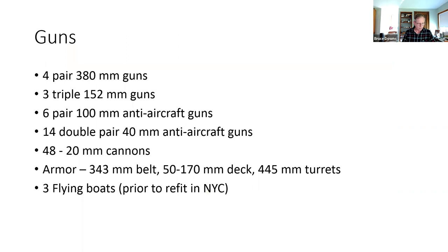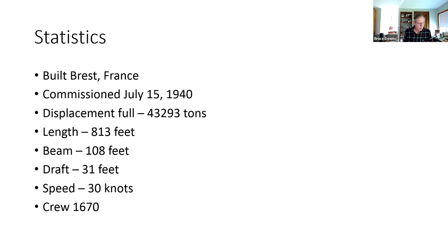The Richelieu was built in Brest and commissioned as soon as possible to get out of France, on July 15th, 1940. It was 813 feet long with a beam of 108 feet wide, took 31 feet of water to stay afloat, and could cruise at 30 knots with a crew of 1,670. The armor is impressive — something on the order of 14 inches of steel around the hull, no wonder it was such a heavy ship.